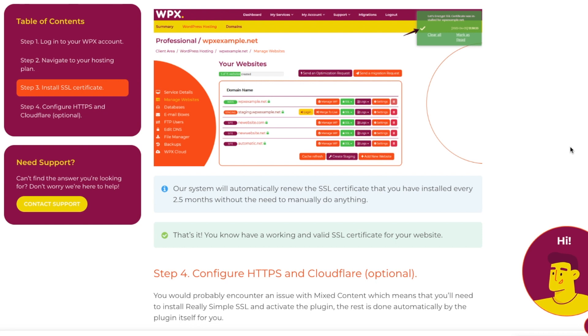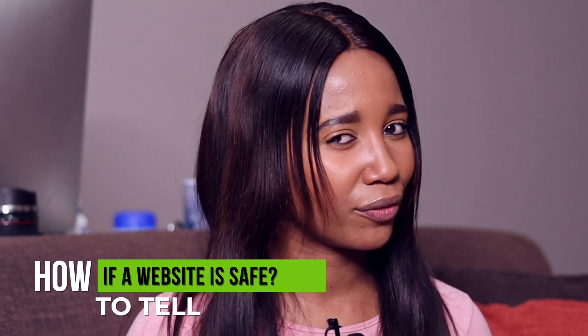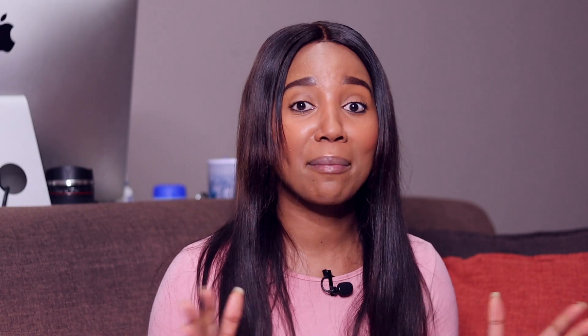How can you tell if a website is safe? To check if a website is safe, look at the URL and check if it has HTTPS — the S stands for secure. Also make sure there's a lock sign before your URL.